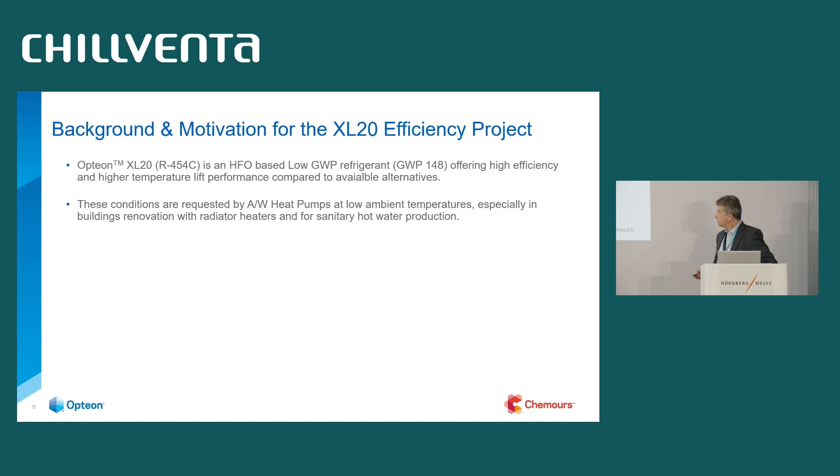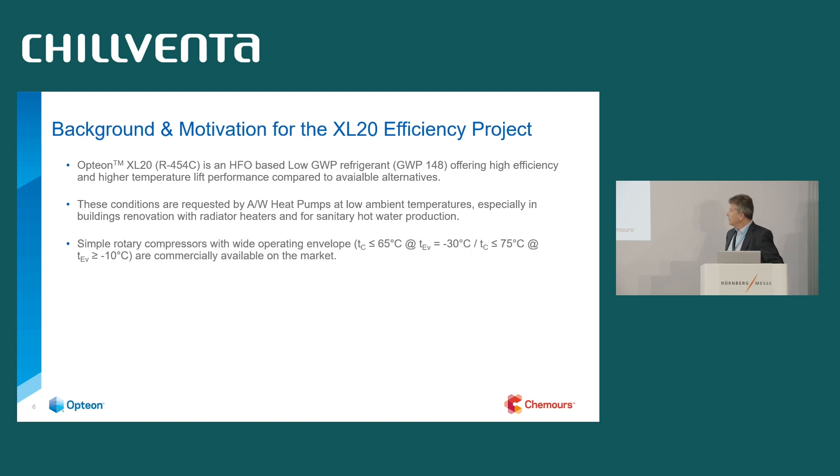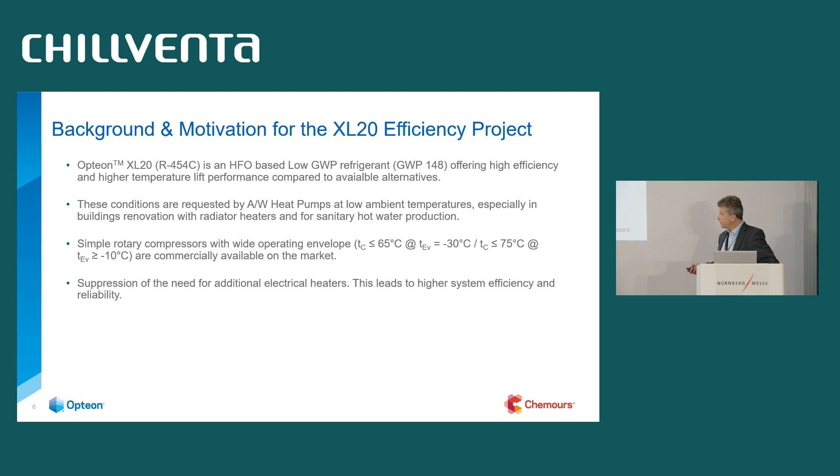These conditions are especially suited for air-to-water heat pumps, and simple rotary compressors are available which allow a wide operating envelope — from up to 65°C condensing temperature at evaporation of minus 30°C, up to 75°C from minus 10°C on the low end. This is exactly the range requested for heat pump applications for space heating and also for sanitary hot water preparation.